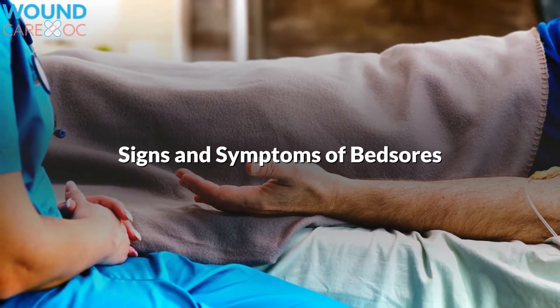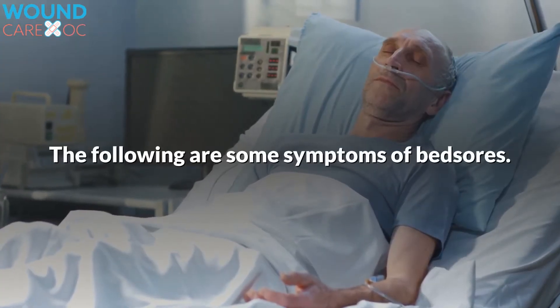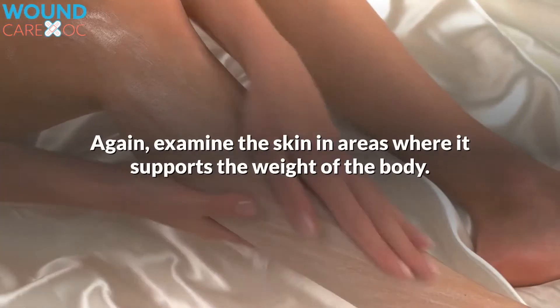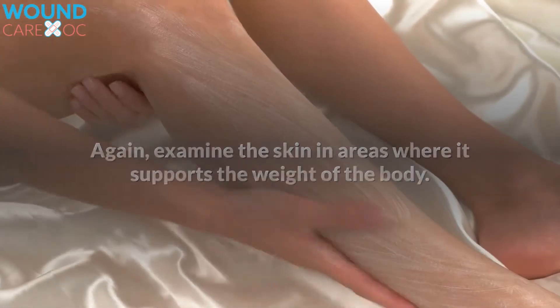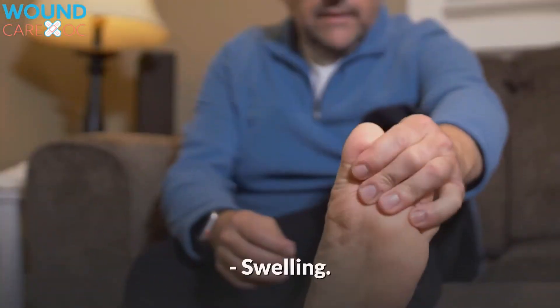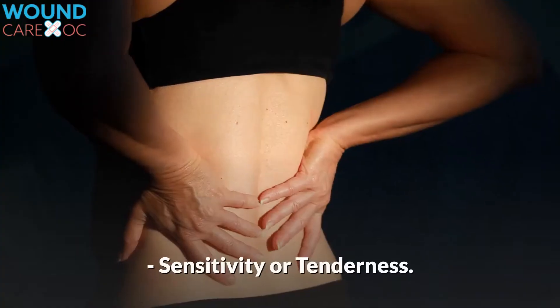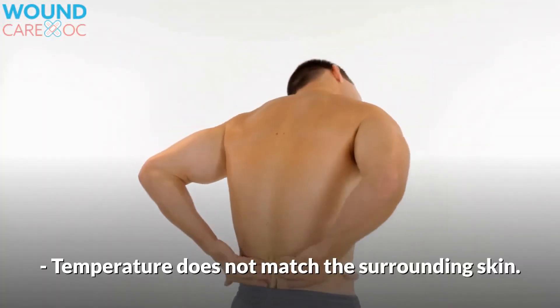Signs and Symptoms of Bedsores. The following are some symptoms of bedsores. Examine the skin in areas where it supports the weight of the body. Look for the following: changes in color or texture, swelling, sensitivity or tenderness, temperature that does not match the surrounding skin.